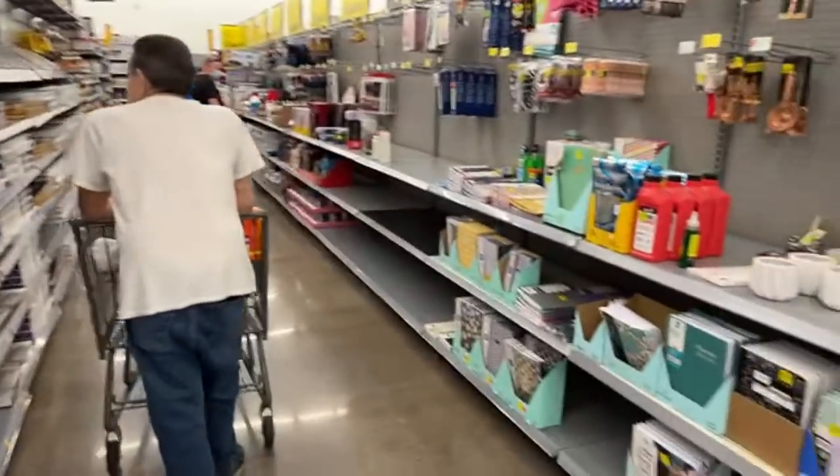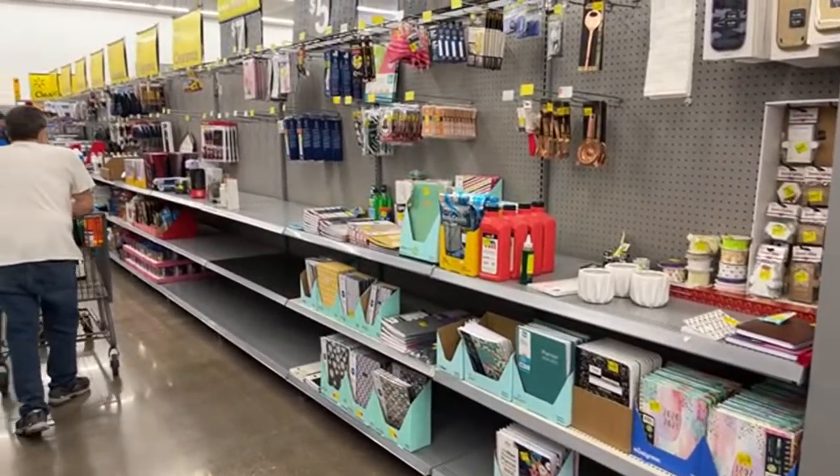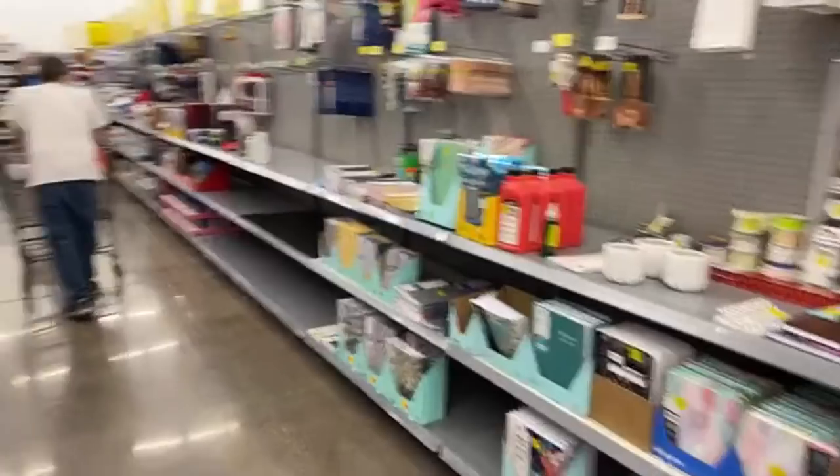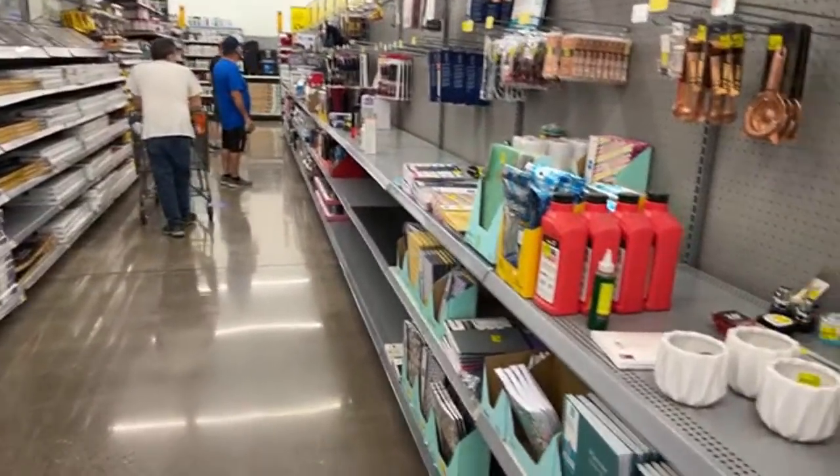This is the clearance aisle, guys. Like Richie Hustles would say — trash. There's nothing here.